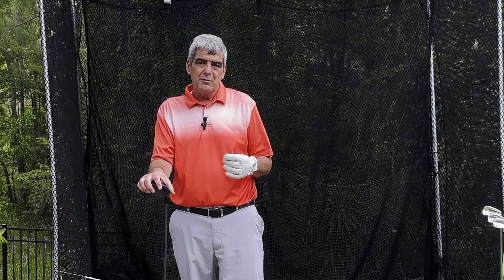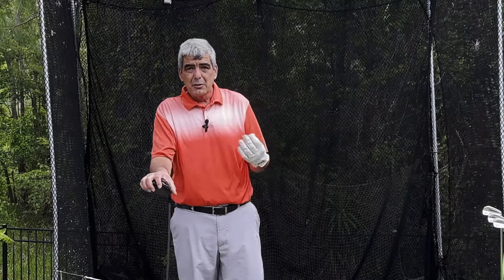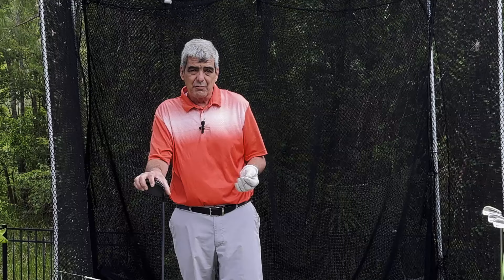Hello, welcome to Your Simple Golf Swing. I'm Matt. In this video, I want to talk to you about lag. I want to clue you in on the truth about lag and how some of the lag training that you may have gone through is actually ruining your consistency, ruining your distance, and ruining your ability to improve at the game of golf.